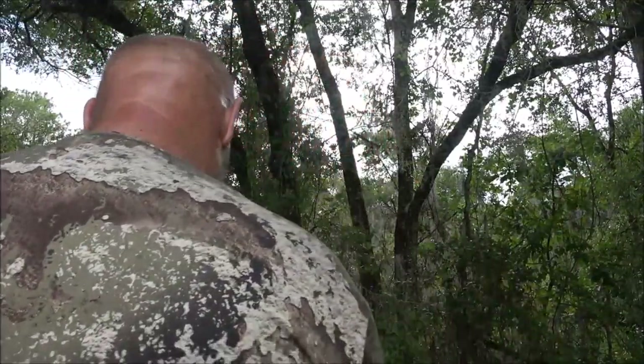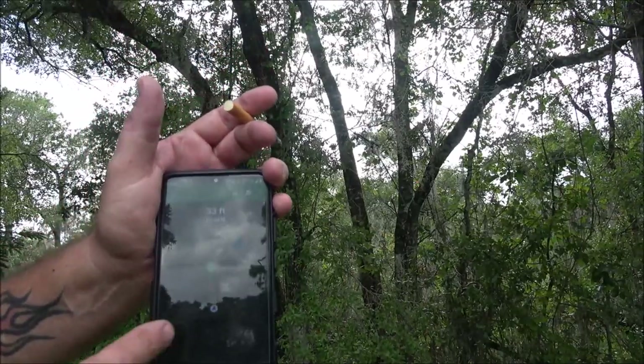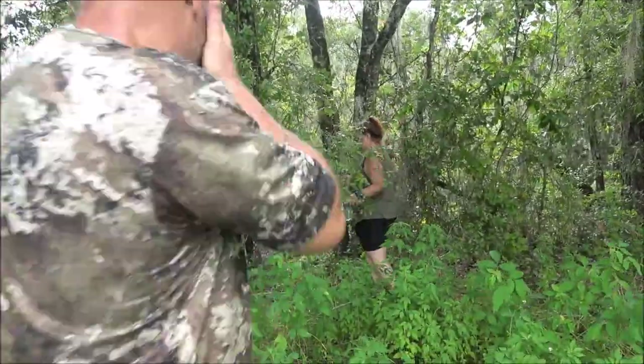Hey guys, so it's facing this way. I just got pinged — it buzzed me. It was saying 33 feet, but it just said 28 feet. It's somewhere right in here. Monkey's on the hunt — I'm going to go help her.